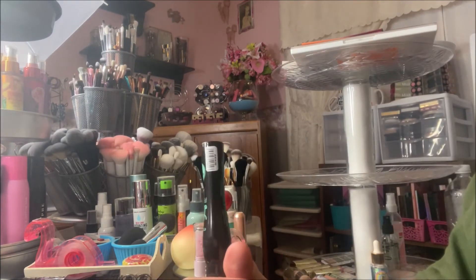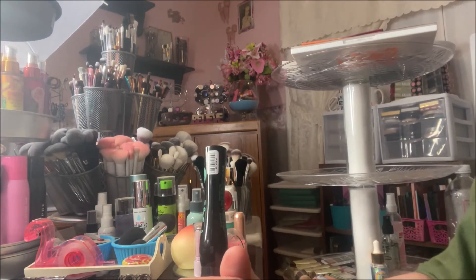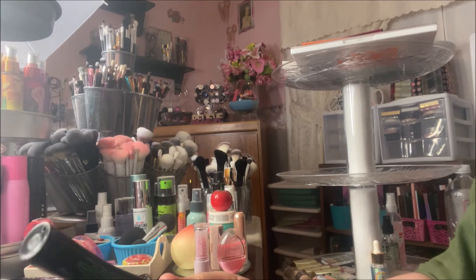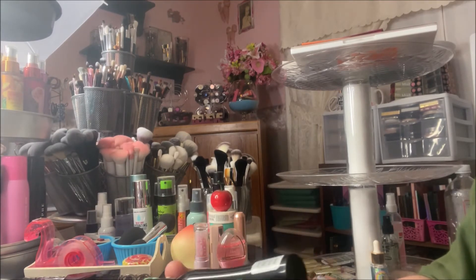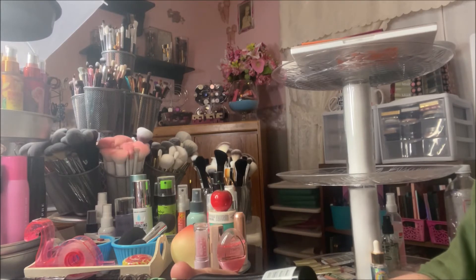I don't get any clumping or smudging — I don't get those dots on my upper lid. I will say when it's done its job and dried out it will do some flaking, but that's when I know to get rid of it because it doesn't do that until it's at the end of its lifespan.